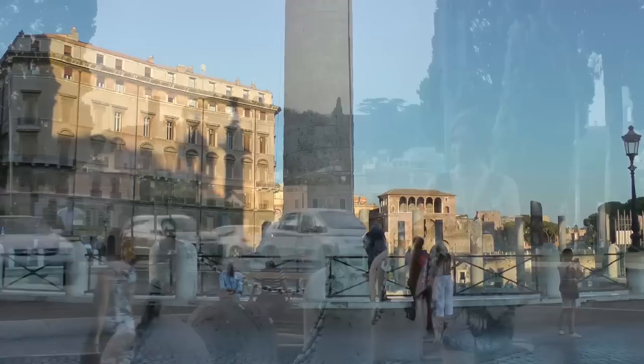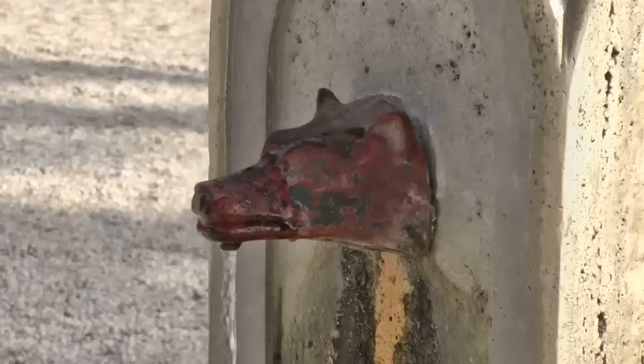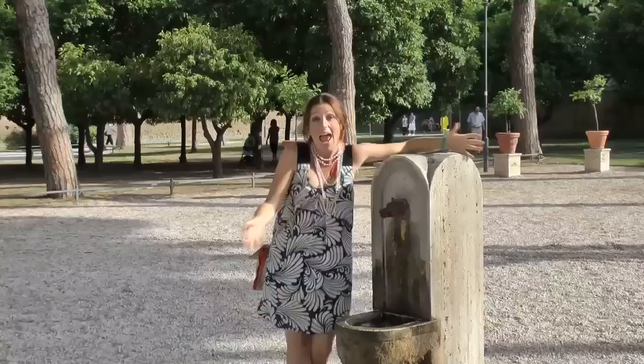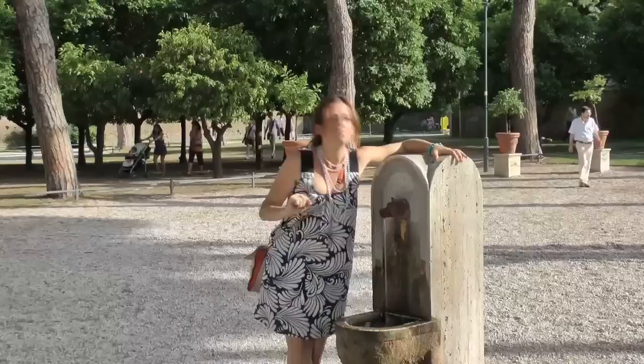We are heading to the Aventine Hill. Here we are at Giardino degli Aranci — literally the garden of the orange trees. If you make it up here, I promise you one of the most stunning views of the city. And even up here, look what I found — another fountain of drinkable, potable water. This is actually one of the rarest because it's made in travertine. What's special about it? The spout is the she-wolf, the most symbolic mother of all ancient Romans and Romans today. Still giving us clean water. I don't even need a bottle. Look. Perfect.